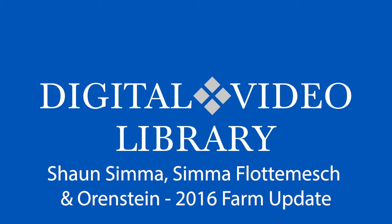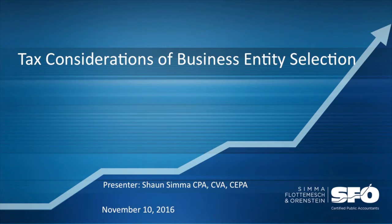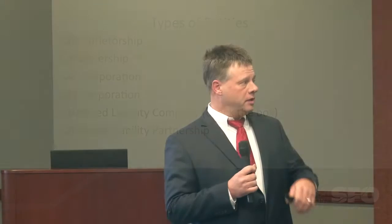A single-member LLC is an entity structure you can adopt with the assistance of an attorney or through the Wisconsin Department of Financial Institutions website. It essentially gives you the ability to operate as a sole proprietor but be afforded some liability protection. From a tax aspect, sole proprietorships and single-member LLCs are one and the same, unless as a single-member LLC you decide to elect to be treated as a corporation or an S-Corp.